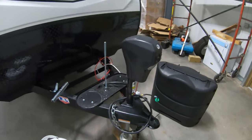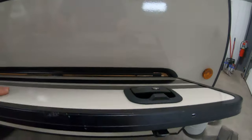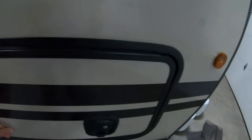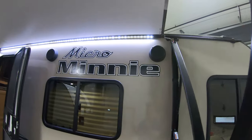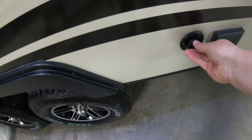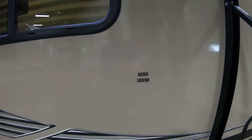It also has a power tongue jack on it. It has these really nice thick insulated slam-closed baggage doors, and look — you have this huge pass-through storage here. These just slam closed really nicely. The awning isn't all the way out since we're prepping, but you can see we have outdoor speakers here, LED lighting to light up your campsite, a cable connection for your television, 110 outlets, and a backer location for a TV outside.